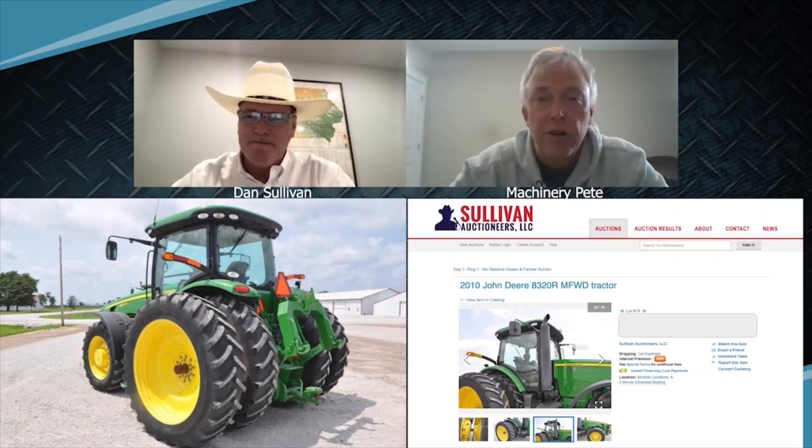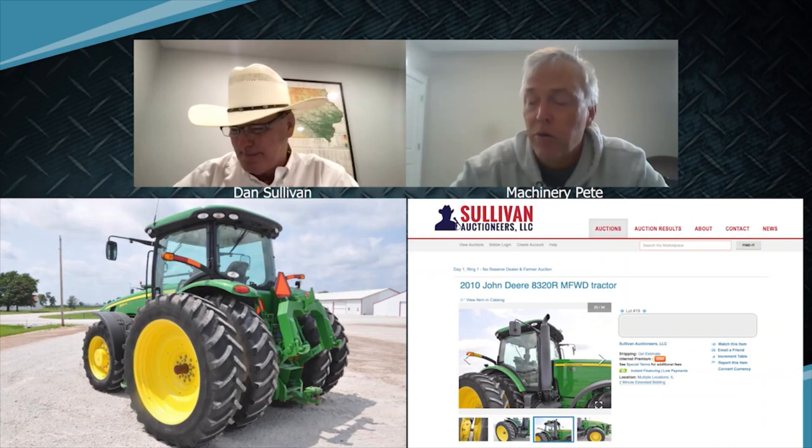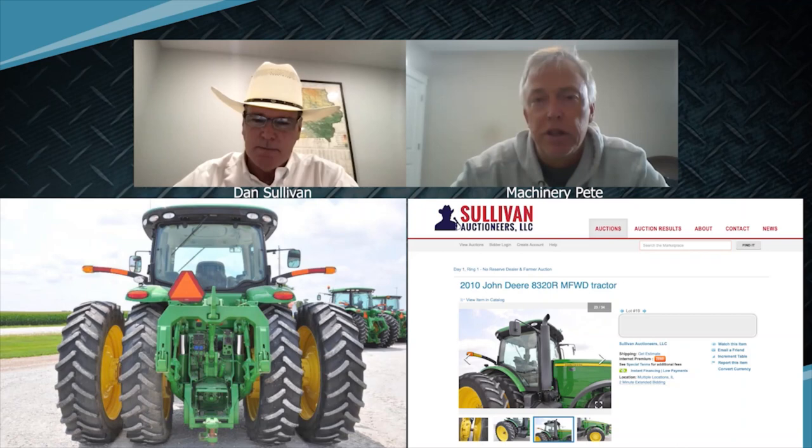Another beautiful tractor here. We need to put our attention to a 2010 John Deere 8320R, a one-owner tractor with 2,306 hours. I believe on Sullivan Auctioneers' website it said Spring Valley Farm from Illinois.